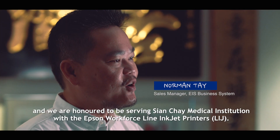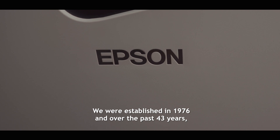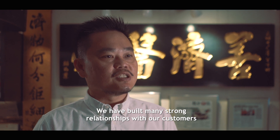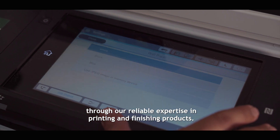Hi, I'm Norman, Sales Manager of EIS Group. We are honoured to be serving Sien Chae Medical Institution with the Epson Workforce Colorline Inkjet Printers. We were established in 1976 and over the past 43 years, we have built many strong relationships with our customers through our reliable expertise in printing and finishing products.